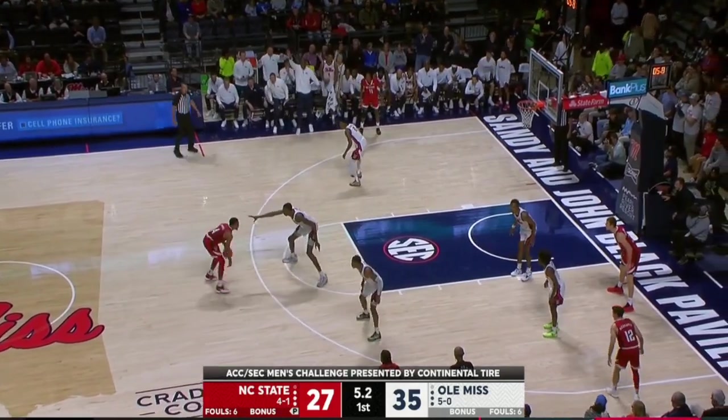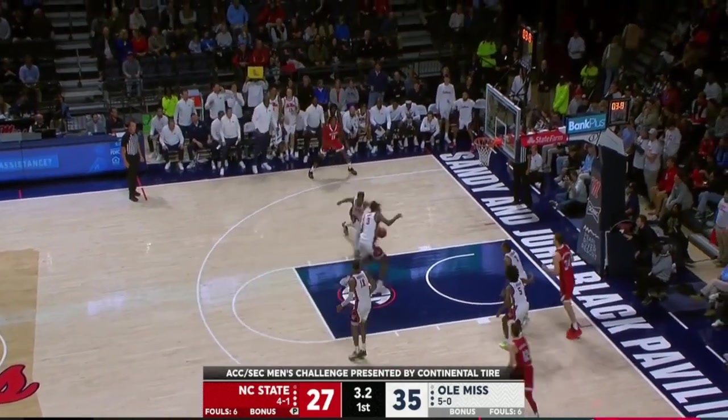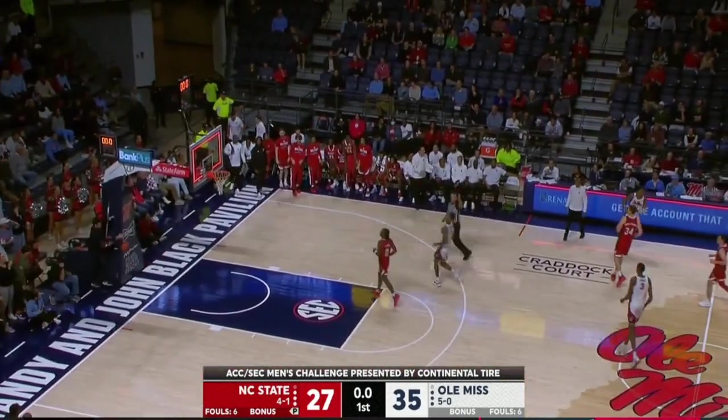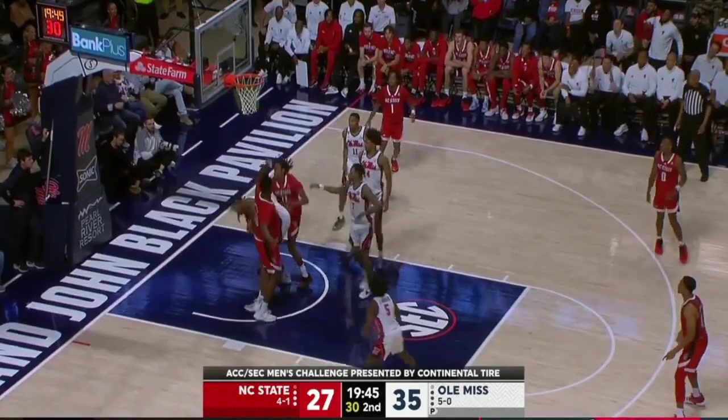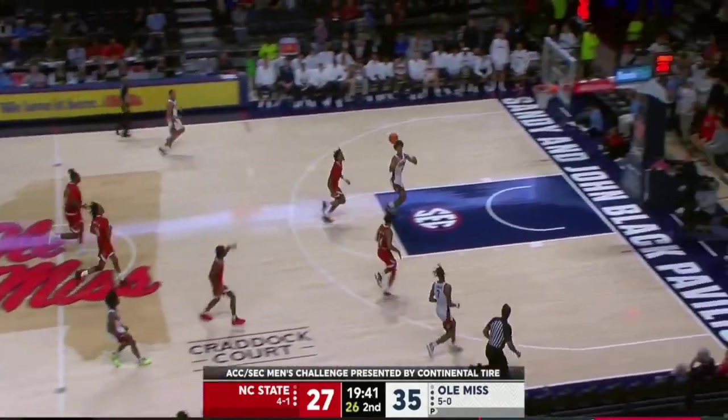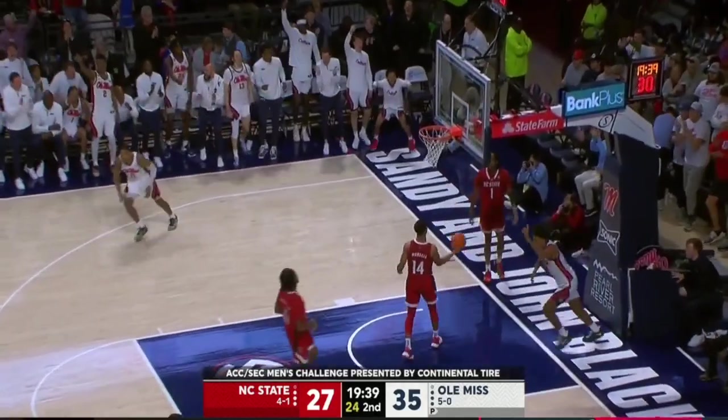First half minutes for Middlebrooks — he's been great. Six seconds. Morsell with the blow-by, missed the layup. Flanagan's got it — did he get it off in time? Do we have a competitive second half in store? We're going to find out. NC State comes up empty on its first possession.